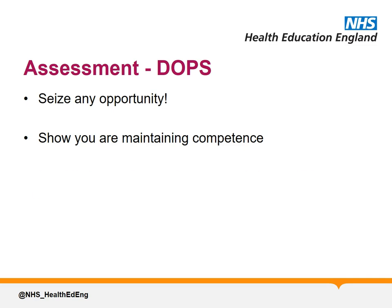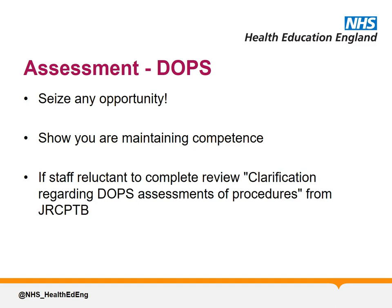It's been noted nationally that some staff are reluctant to sign some procedures off at the level required. Remember, your competency in a procedure is related to your curriculum, not that of any other specialty. The JRCPTP Advisory Committee have produced guidelines on interpretation of DOPS sign-off, which can be accessed from their website, which may be worth looking at if you're having trouble like this.